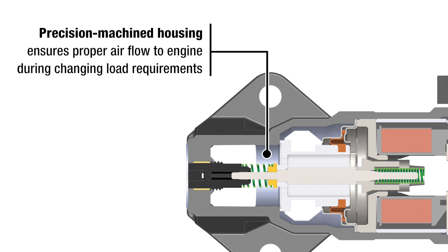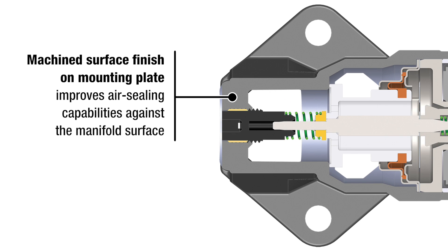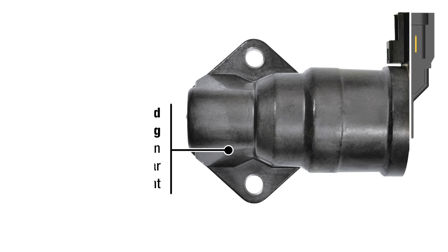Precision machined housing ensures proper airflow to the engine during changing load requirements. Machine surface finish on the mounting plate improves air sealing capabilities against the manifold surface. Anodized aluminum housing resists corrosion better than regular passivation treatment.